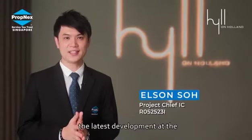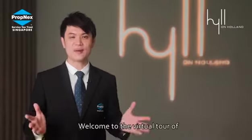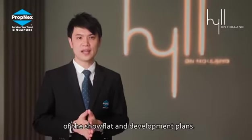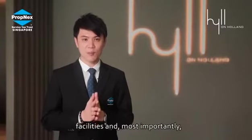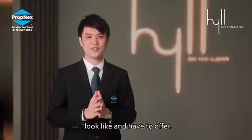Interested to take a look at what the latest development at the popular Holland Enclave has to offer? Welcome to the virtual tour of Hill on Holland, where you will get an exclusive online sneak preview of the showflat and development plans. Our team will take you through the vast list of amenities, facilities and most importantly what the various unit rooms will look like and have to offer.